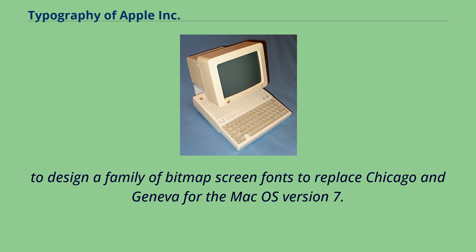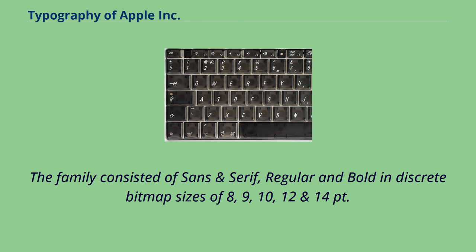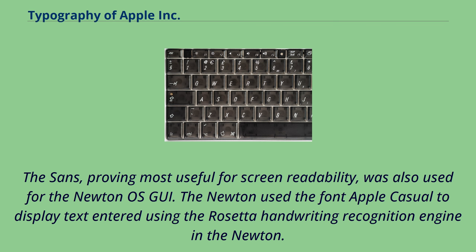The family consisted of sans and serif, regular and bold in discrete bitmap sizes of 8, 9, 10, 12, and 14 points. The sans, proving most useful for screen readability, was also used for the Newton OS GUI.